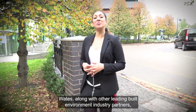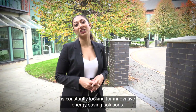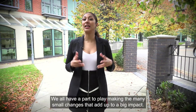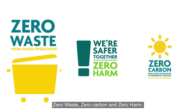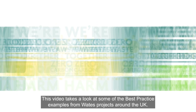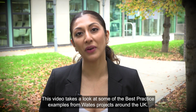Waits, along with other leading built environment industry partners, is constantly looking for innovative energy-saving solutions. We all have a part to play in making the many small changes that add up to a big impact. Waits has set some ambitious targets on its journey to achieve zero waste, zero carbon and zero harm. This video takes a look at some of the best practice examples from Waits projects around the UK.